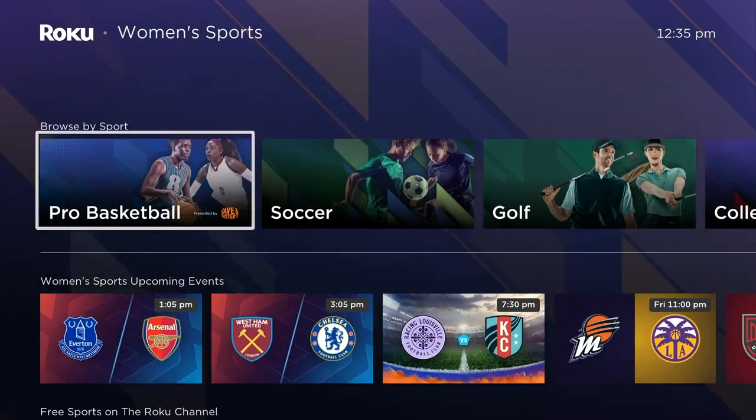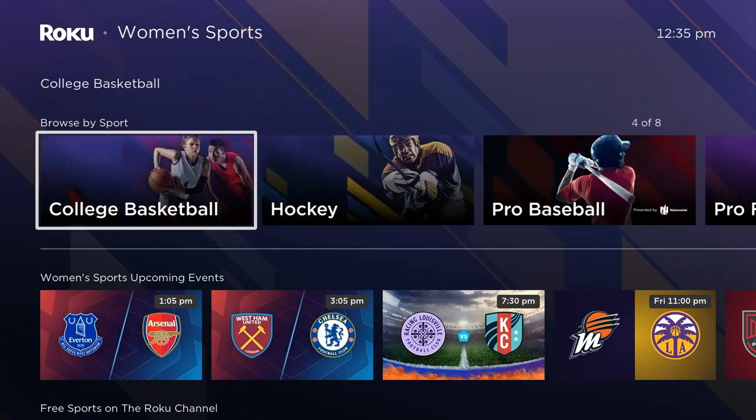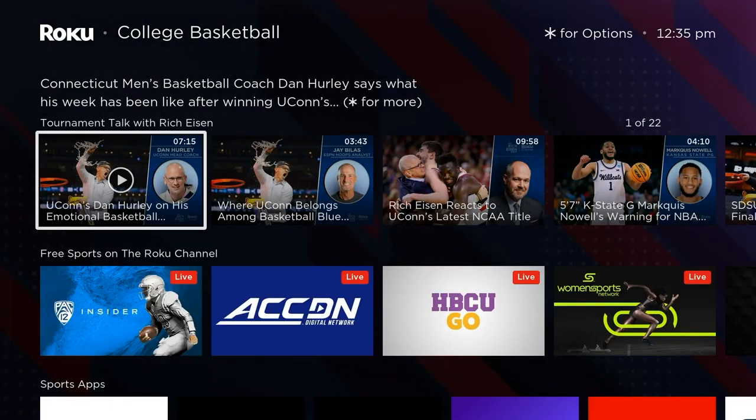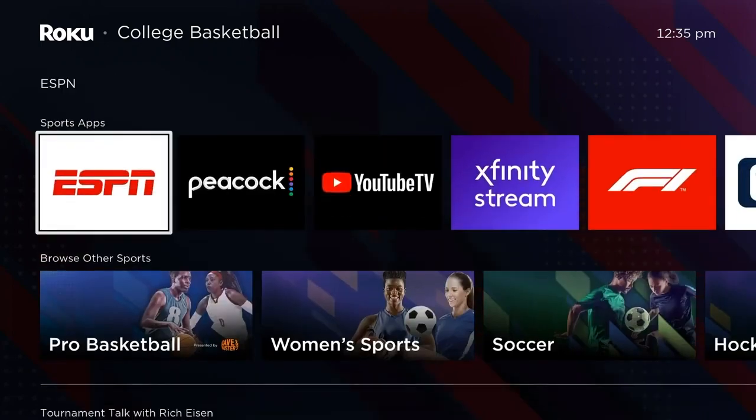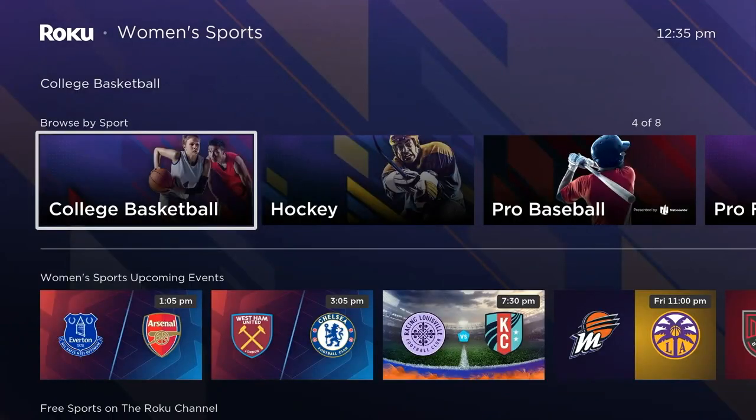For example, if an event's on ESPN, you can see that it's on ESPN, but it's not necessarily going to list the ESPN app as an option to stream. There are a lot of cases like that, but this is a growing feature that has been a real game changer.